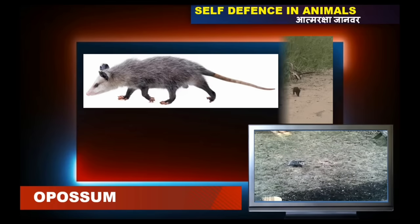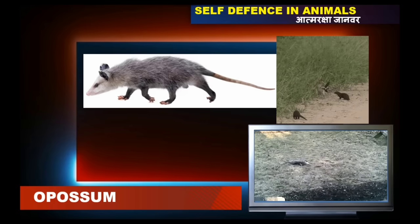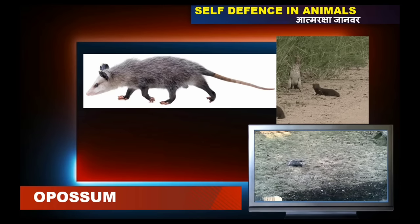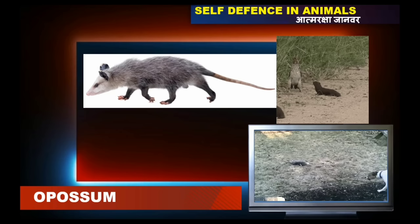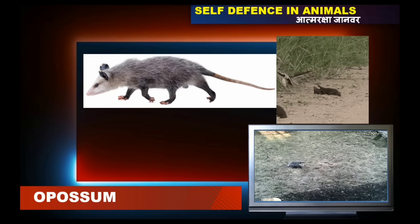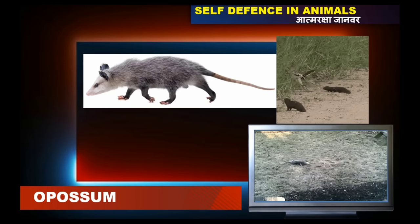A common defense mechanism of an opossum is feigning death or acting like dead, so sometimes the predators may think it is dead and go away from there. These opossums are generally found in Central America.